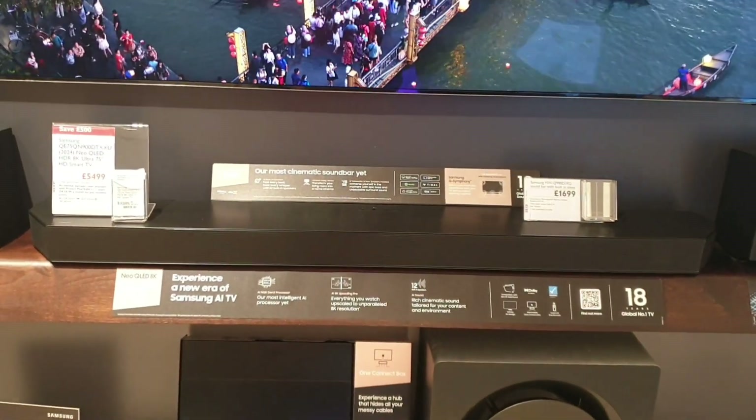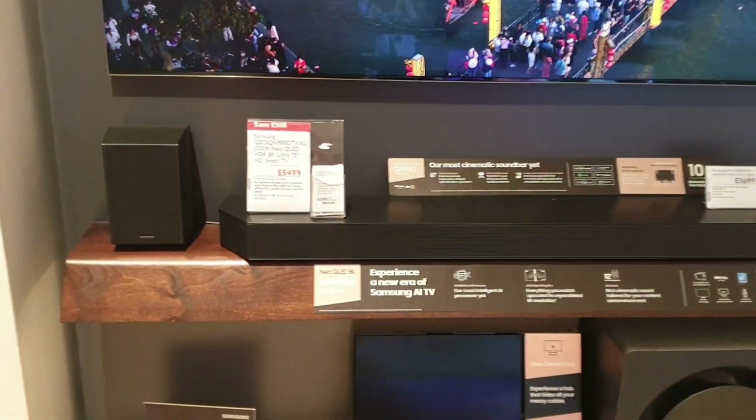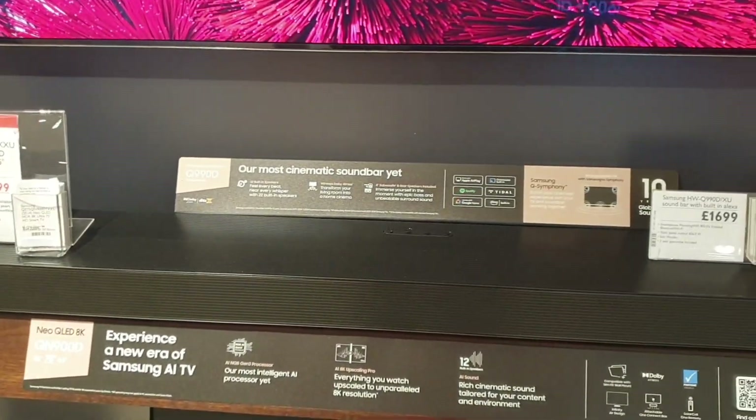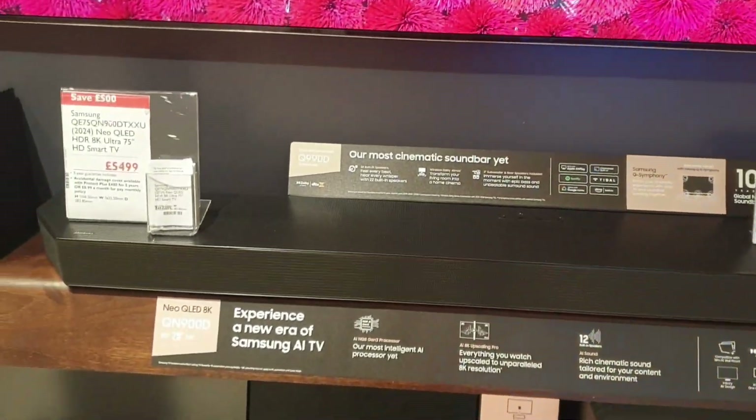It's a £1,600 soundbar with side speakers as well. It powers up to 656 watts output with a subwoofer.